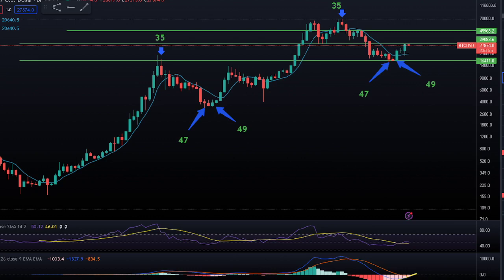Hey guys, CryptoWhiskey here with another little update on Bitcoin. I know we made the yearly candle video, but I wanted to bring to you the monthly chart real quick — short video.